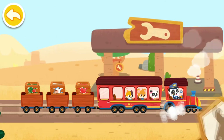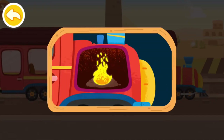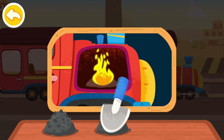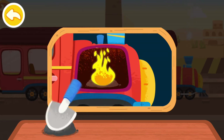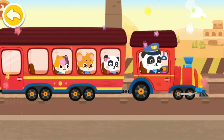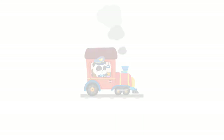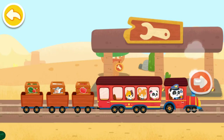We have arrived at the inspection station. Let's check the train. The coal is not enough. Let's add some to the train. Good job. Let's continue on our way. The train has been maintained. Let's continue on our journey.